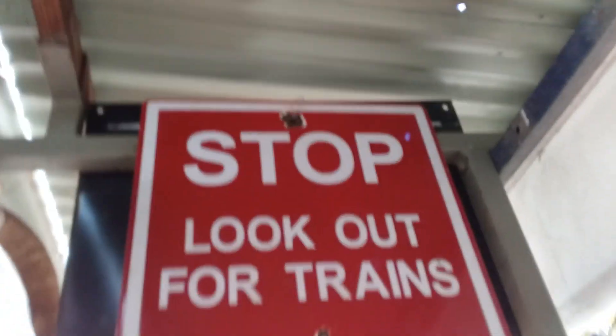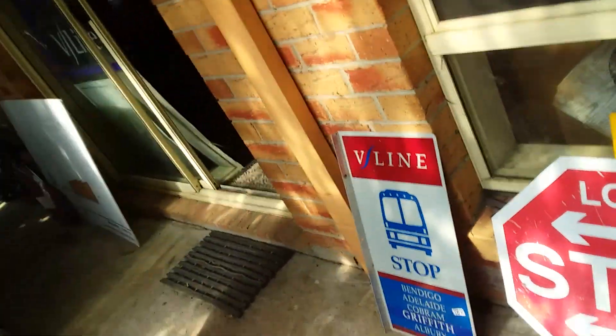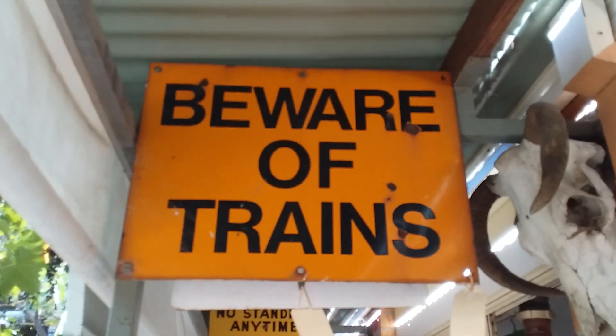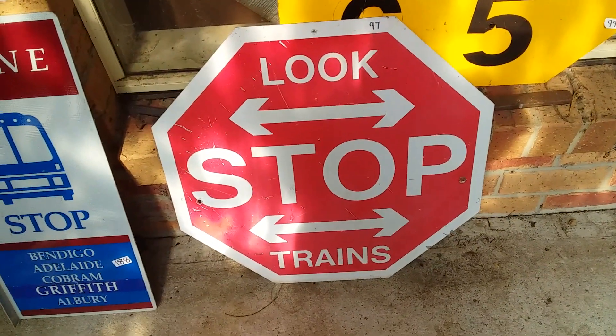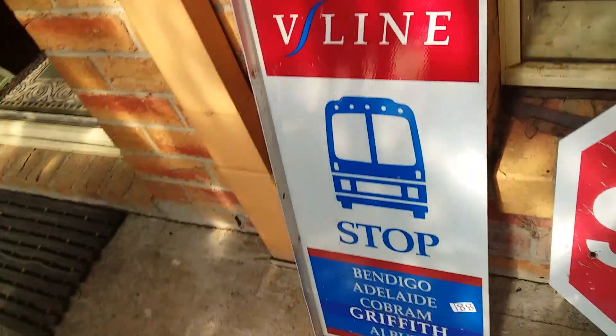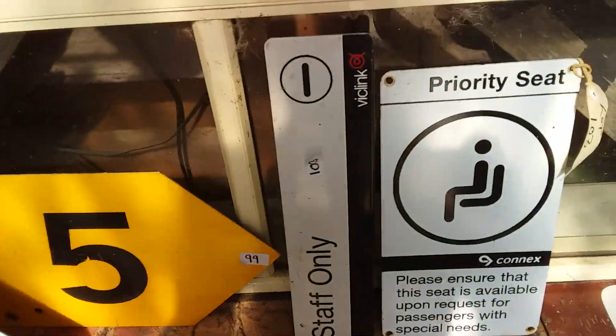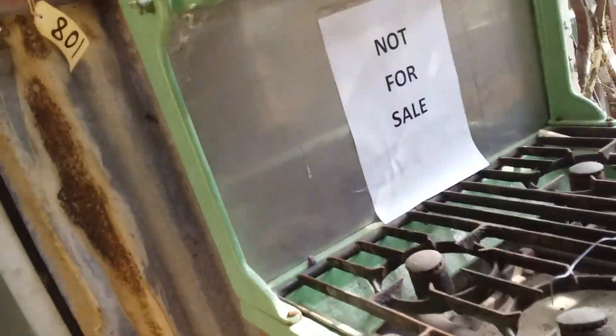We'll stop looking at train signs which turns the pedestrian crossing to Melbourne. I've got to show you this — there's an old wooden railway crossing sign from like the 1880s. We have a train sign here. There's a stop sign which says look at trains. Another V-Line bus stop sign. A 65 kilometres sign. And a two-track sign here. An old signal.